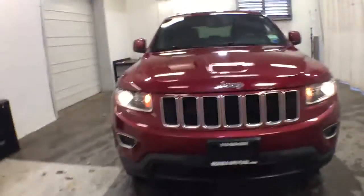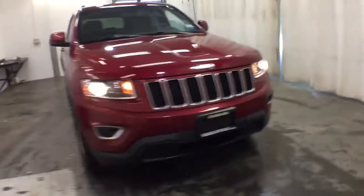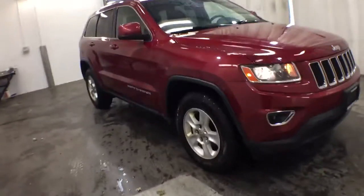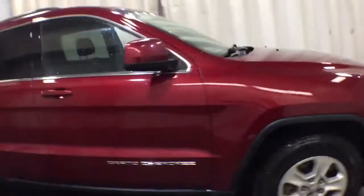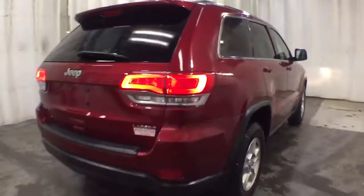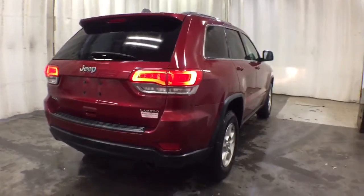Hop into the 2014 Jeep Grand Cherokee. With less than 200,000 miles on the odometer, this vehicle stands out from the rest. The Grand Cherokee delivers rugged off-road capability, refined luxury, technology that keeps you safe, connected, and entertained, and an iconic spirit of adventure.